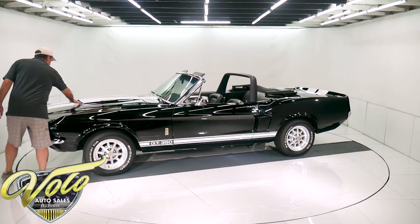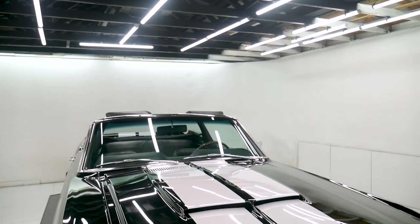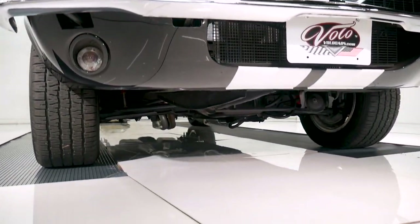The Shelby hood obviously has a scoop and it's also extended longer than a stock Mustang, so you have the fender extensions. Then you have the Shelby grille — they call those the inboard lights. Only the early '67s were inboard; later they went to what they call outboard.